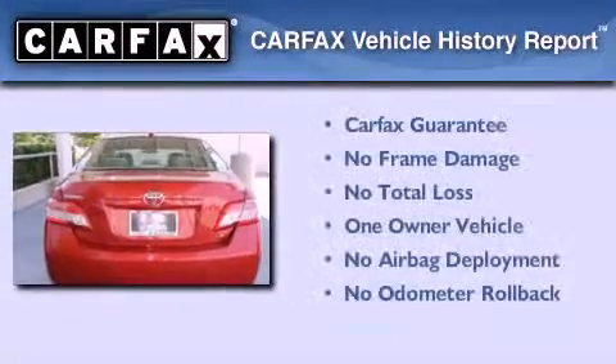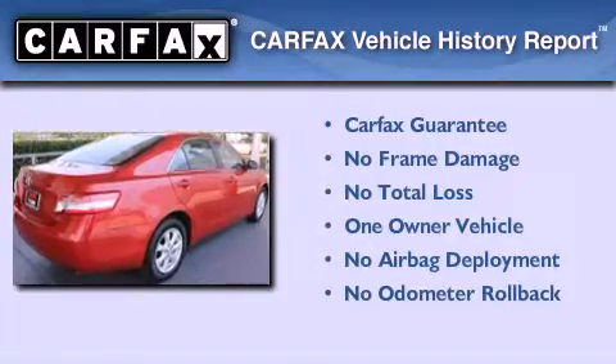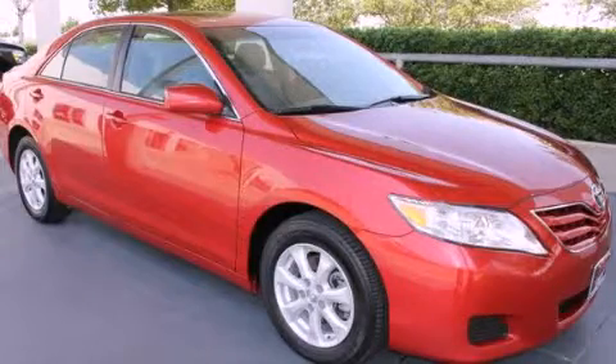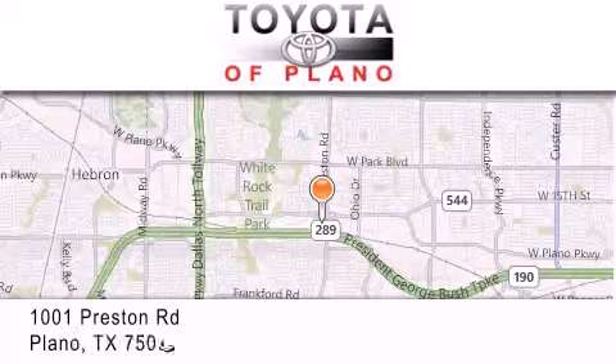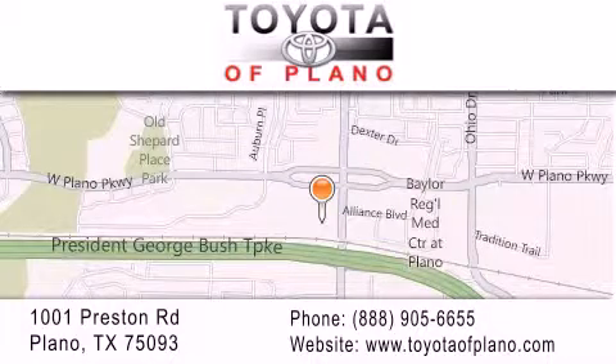This sedan has had only one owner and qualifies for the Carfax buyback guarantee. Contact us today to arrange your test drive. Toyota of Plano is located at 1001 Preston Road in Plano. Our goal is to exceed all of your expectations to ensure that you'll return for future visits.